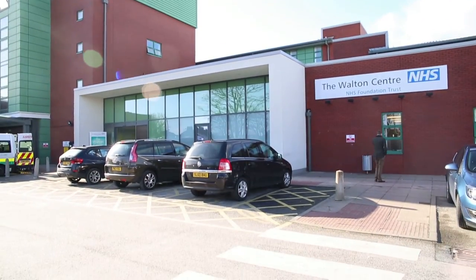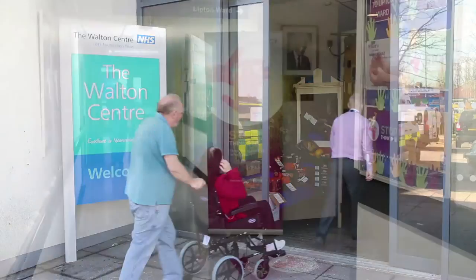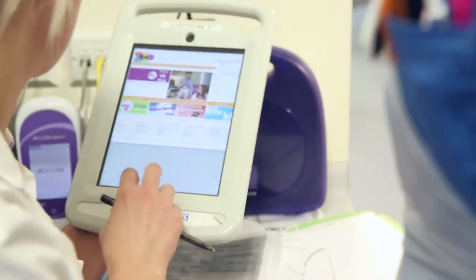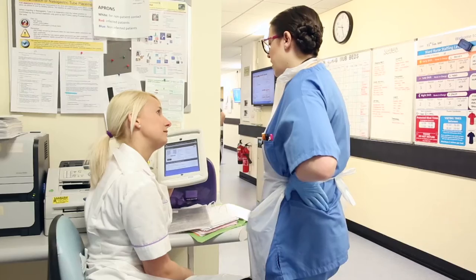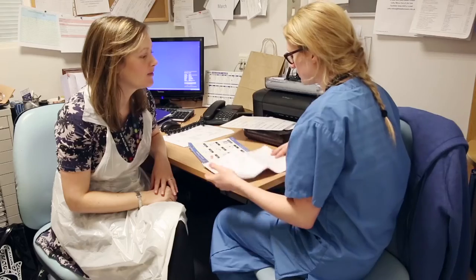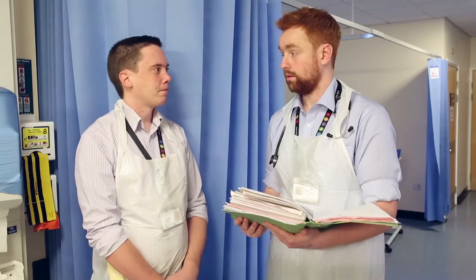The Hyperacute Rehabilitation Unit in the Walton Centre has 10 inpatient beds for those with profound and highly complex rehabilitation needs following traumatic injury or illness. The unit is only one of three nationally accredited hyperacute rehabilitation units in the country, offering patients access to specialist rehabilitation at the earliest possible opportunity to maximise recovery and quality of life.